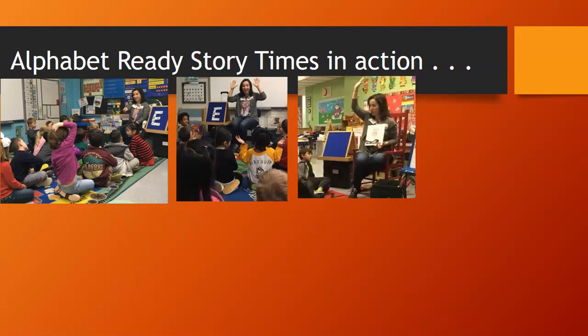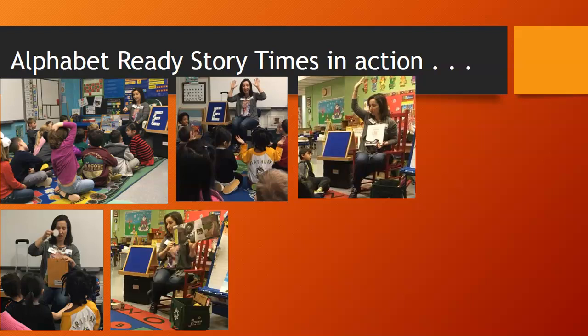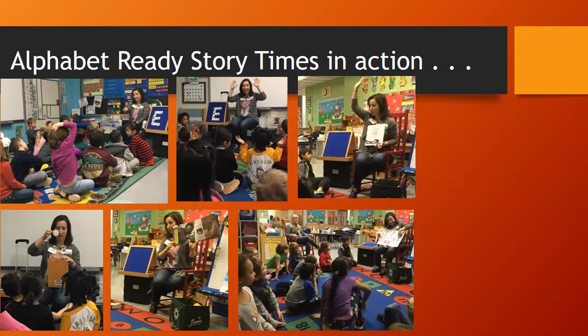After the focus letter was presented, we would read a book that had the focus letter in the title — for example, Edward the Emu — so we could talk about more than one sound that letter E makes, and ask children to find the letter E in the title. After reading, we always had an extension activity called the Magic Envelope, then read another book, trying to make that second book a non-fiction title. With four-year-olds, we might just show them a non-fiction book rather than reading the whole thing. There would be another extension activity involving song, flannel board, or large motor skills to keep the excitement up.